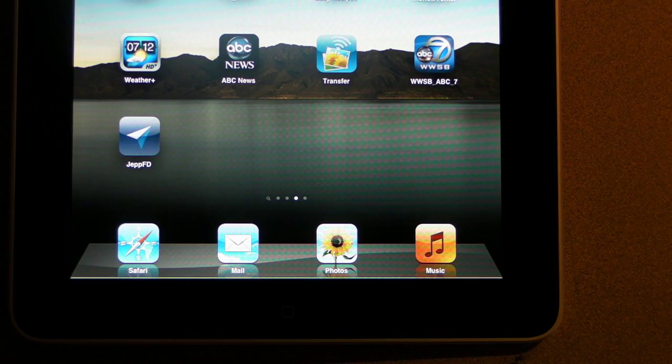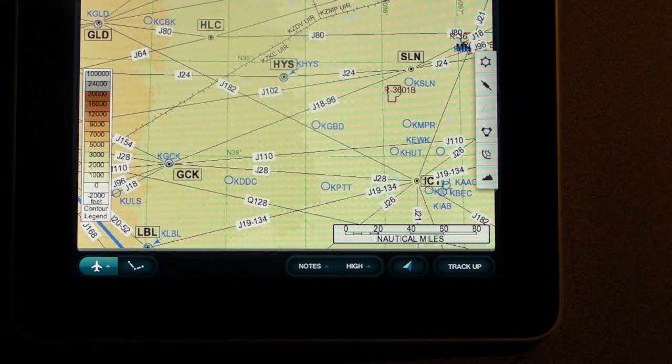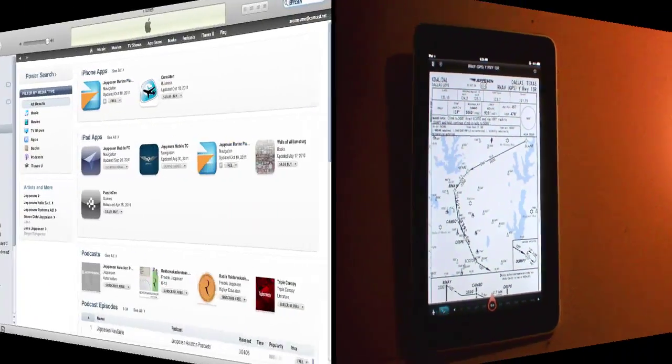What's different about it? Well, for one, it uses Jeppesen's charting products, not the FAA's, and for another, it's focused laser-like on chart and approach plate management. Eventually it will get additional features like in-flight weather and flight planning, but for now it's primarily a chart manager.